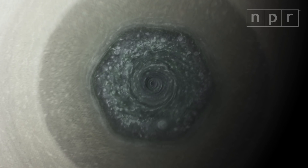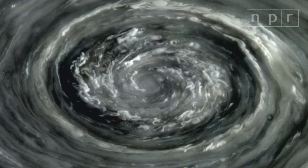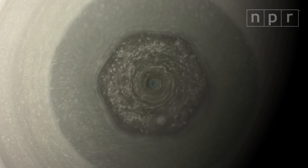On Saturn's north pole, there's an ever-present hexagonal storm that's larger than the planet Earth. The vortex at its center could swallow up the Midwest. As the seasons have changed on Saturn, the hexagon's color has shifted from blue to gold.